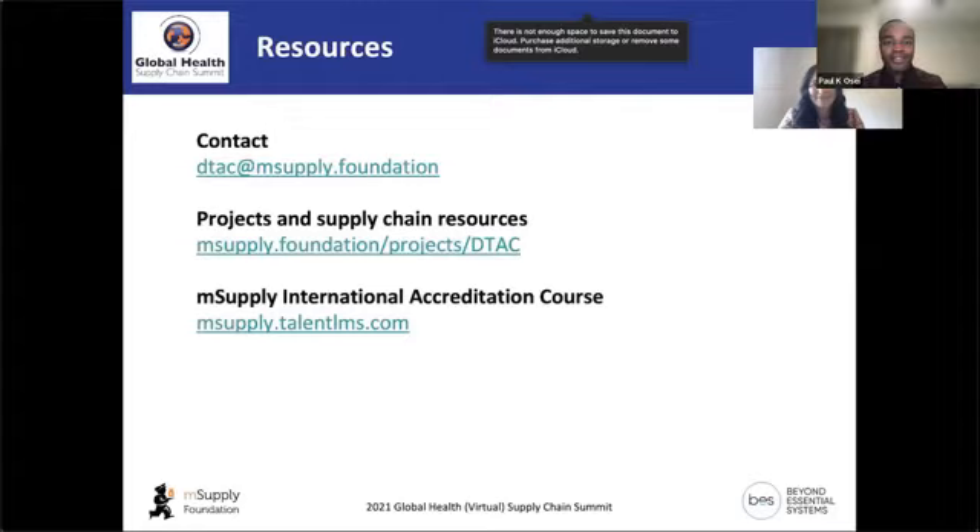Thank you, Emily, so much for joining and presenting. This was an incredible presentation and we are excited to see how DTAC continues to develop.